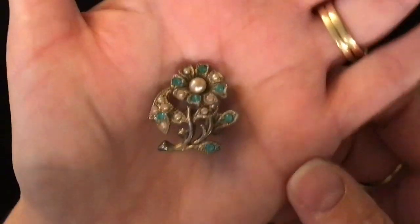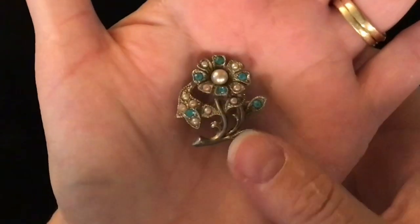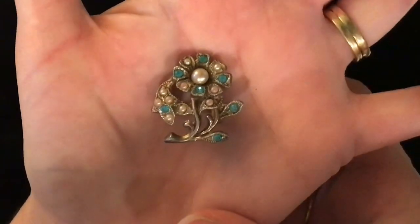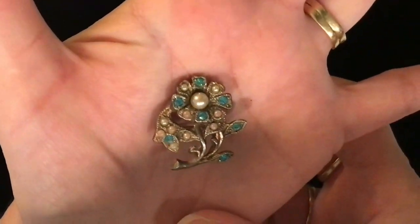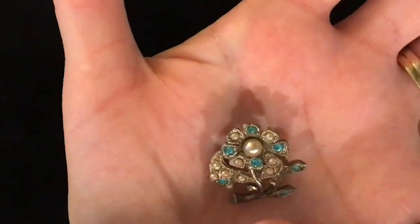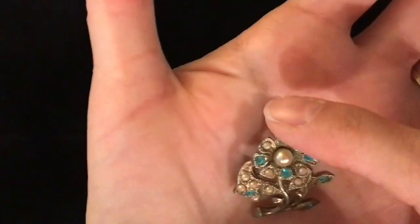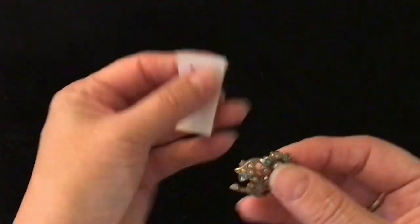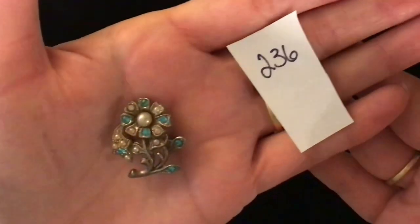This one is an older pin — needs a good cleaning. It has a pearl in the center of one flower, and there are little pearls and blue gems. That is what the back of it looks like. This one is item number 236 and it is five dollars.